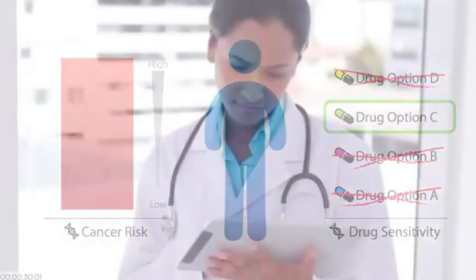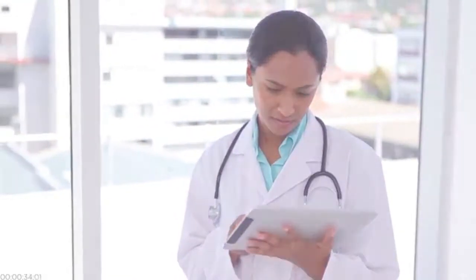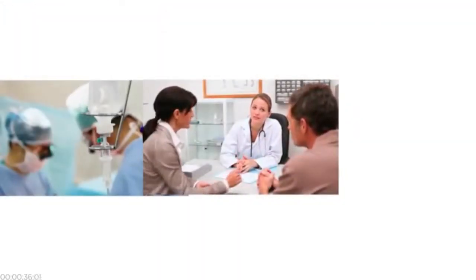Doctors could better use genetic and other information about their patients to give the right people the right treatments at the right time. Every day, we get closer to this goal, but we still have more to learn.